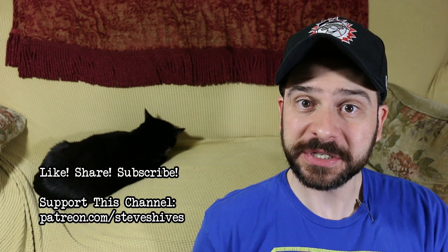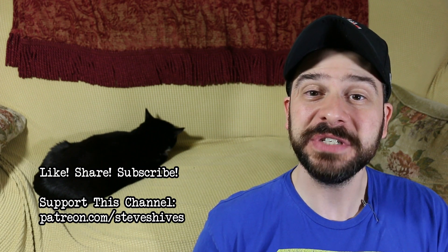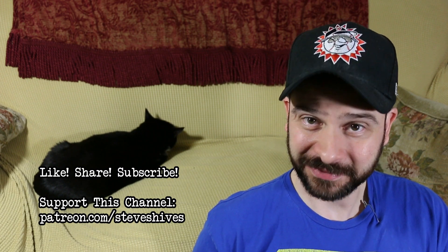Hey folks, one last thing before I go — I hope you found this video worthwhile. If you did, please like, share, and subscribe, and also please consider helping me to make more videos like this one by supporting this channel through Patreon. You can go to patreon.com/steveshives to become a patron. Thanks for watching.